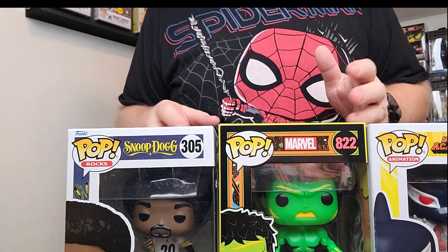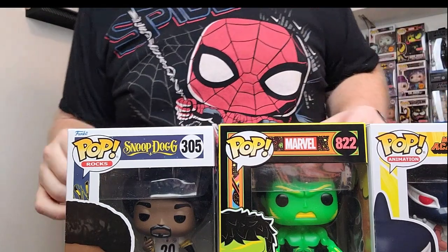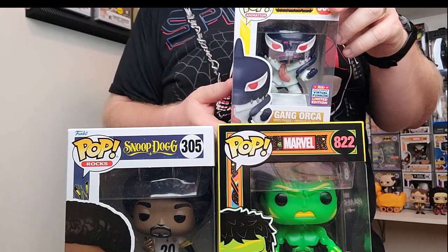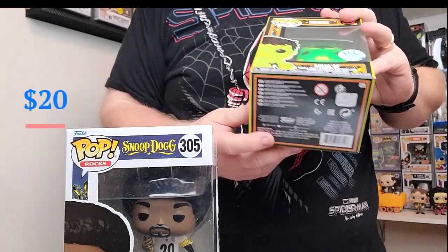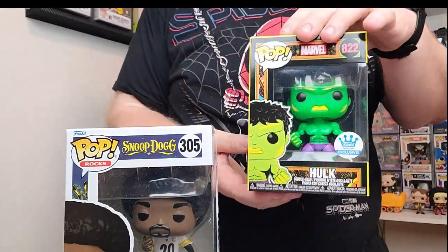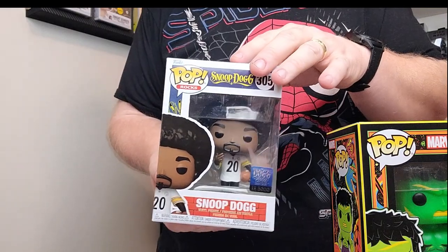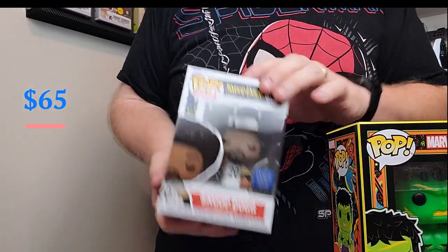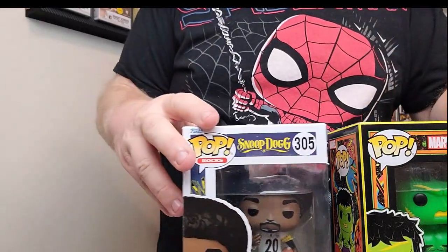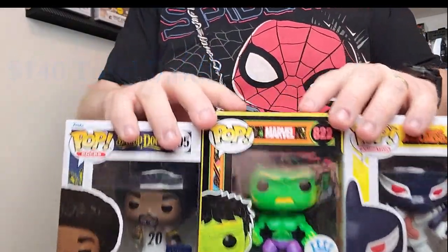I said in the beginning that Boom Loot is always very solid and you always get your value back — well, not this time. So the Gang Orca is coming in at $20. The Hulk Funko Shop exclusive — a cool pop, I'd probably keep it in my collection — is coming in at $55. And the Snoop 5,000 piece is only coming in at $65. I would have thought that would be higher. I've got a 15,000 piece that's worth $50.